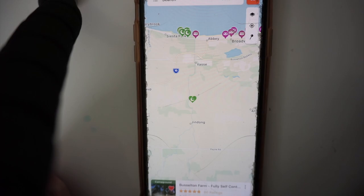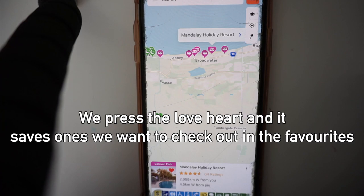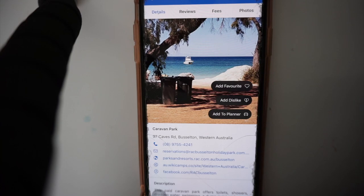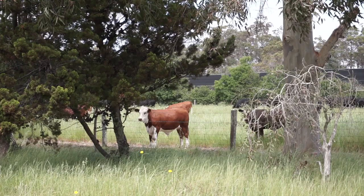If you want to put the caravan parks on there, just toggle that on. There is a caravan park here called Mandalay Holiday Resort which someone had recommended to us. I don't think we could get in at the time, but we did stay at this one also after this day, and that was a good little spot too. There are actually really nice walking tracks down from that way that go all the way along the beach up to the playground.